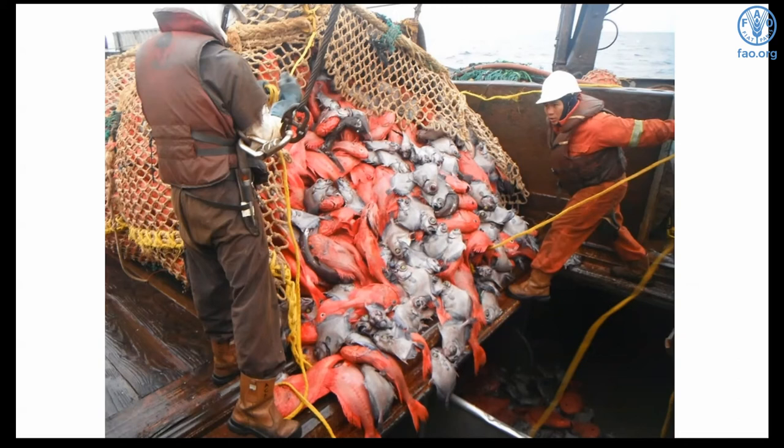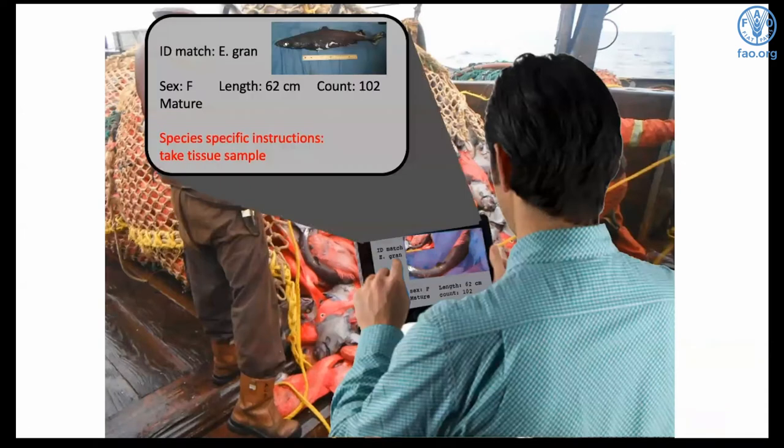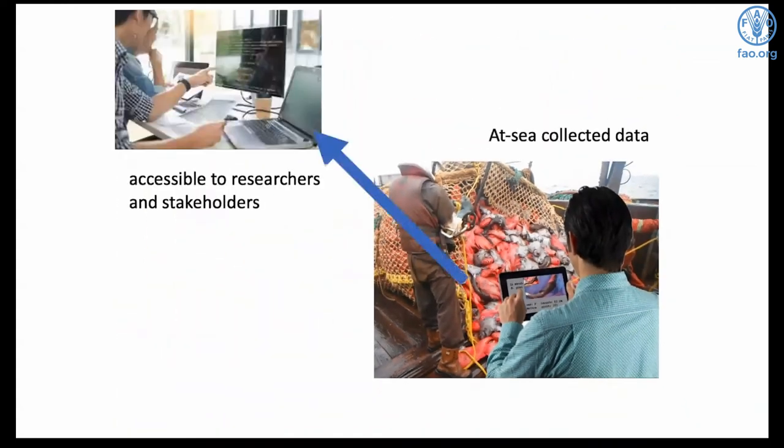Our system is obviously currently flawed. Even though we have observers going out on some deep sea fishing vessels, not enough data is making it back to researchers and policy makers. But what if we could send observers out with a tablet that identified the sharks for them, guided data collection — making it faster and easier — recorded the data, and transmitted it so it was readily available to researchers and stakeholders who could update the protocol as needed? We believe this is possible with a technological solution combining taxonomy, genetics, information management systems, and AI.